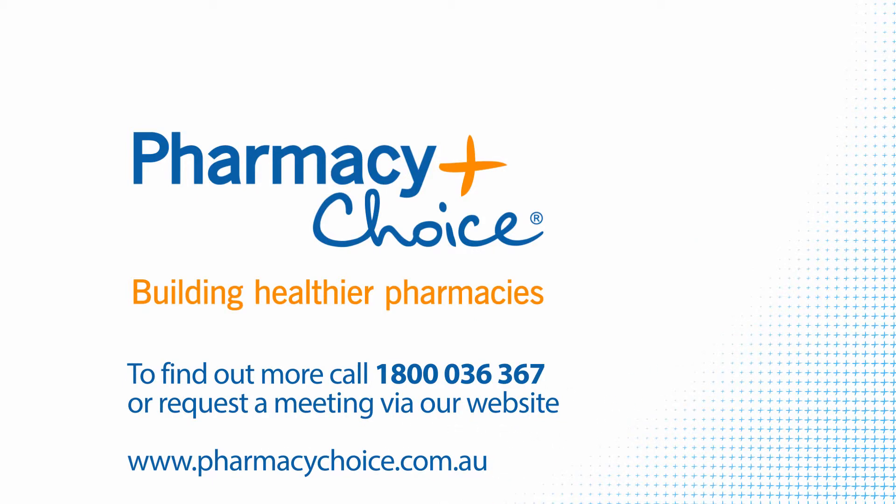To find out more, call 1800 036 367 or request a meeting via our website.